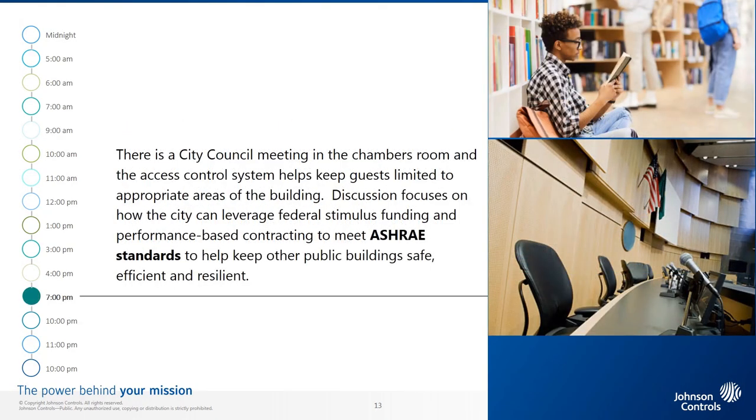7 p.m. The municipal building is busy with evening events. The local Toastmasters club is meeting, students are studying in the library, and there is a city council meeting in the chambers room. The access control system helps keep guests limited to appropriate areas of the building. 8 p.m. Discussion focuses on how the city can leverage federal stimulus funding and performance-based contracting to meet ASHRAE standards to help keep other public buildings safe while improving energy efficiency and resiliency.